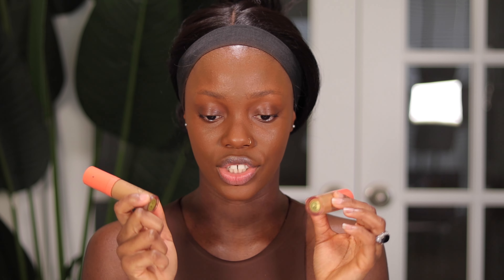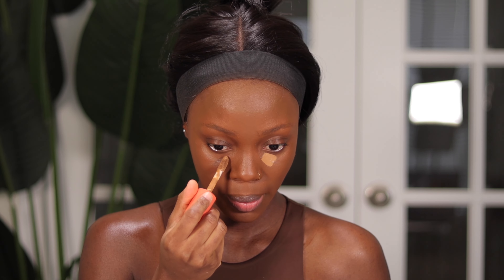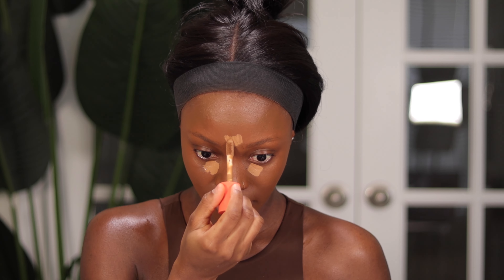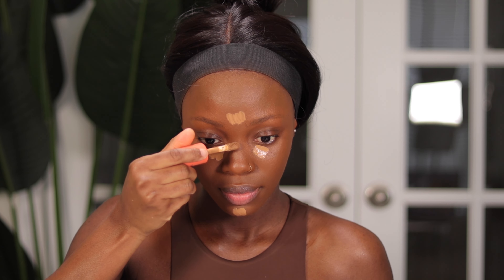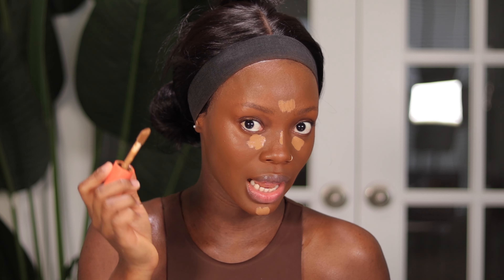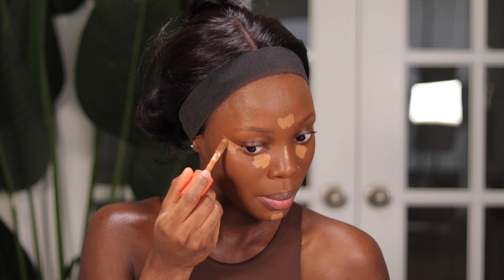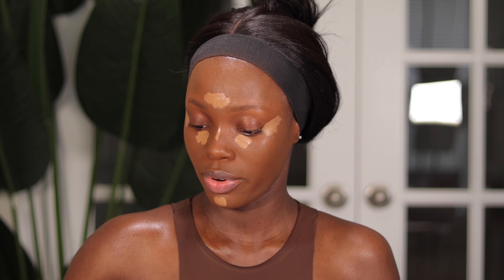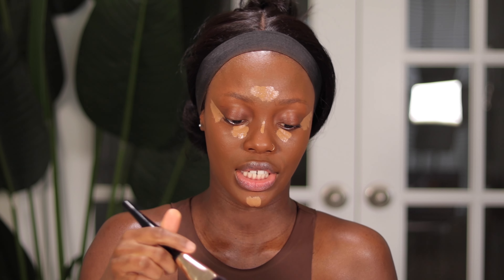Now we're going to go in with concealer. I'll be using my Juvia's Place Concealer in shades 10 and 12. I'm not switching anything up today — sticking to my regular routine. I'll use shade 10 first and then shade 12 just under my eyes. Have you guys been seeing that lifted concealer look that's been trending lately? I'm going to attempt that today. Then I'll use my Black Copper Foundation Stick in the shade Ebony Brown to get the face snatched a little bit.